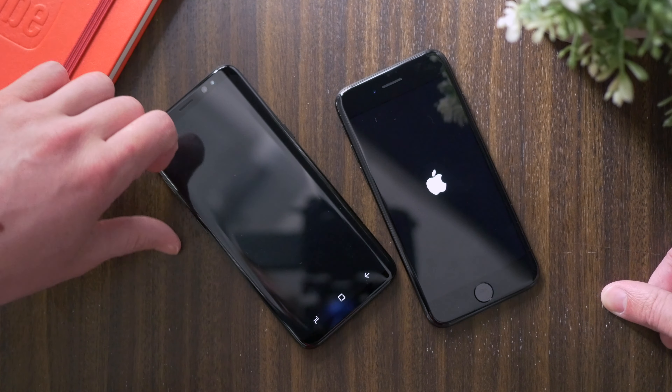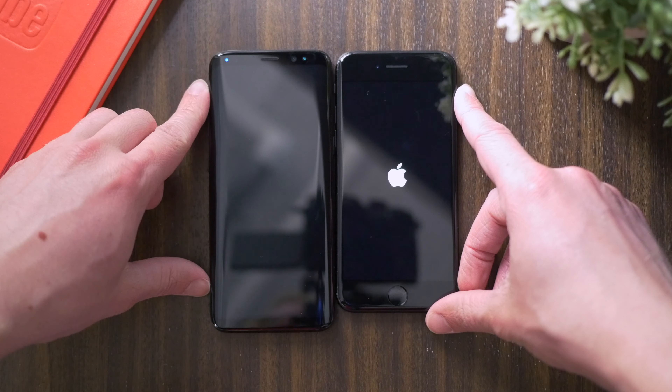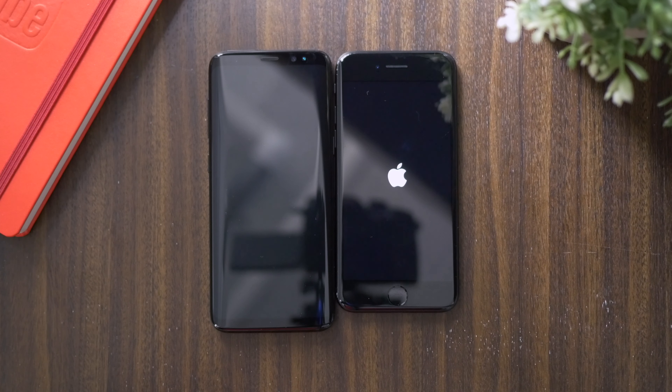If you guys enjoyed this video, feel free to drop a like down below, and of course subscribe if you're interested to see more on the Galaxy S8 and the iPhone 7. I've been Sam, hope you're doing well, and I'll talk to you later.